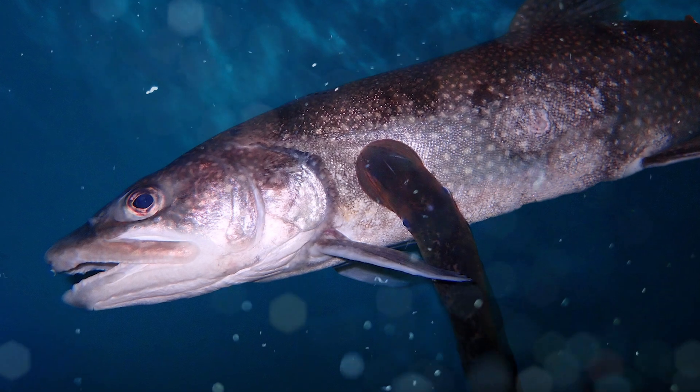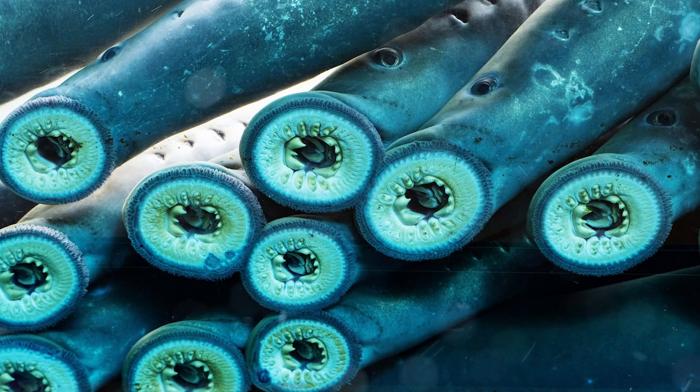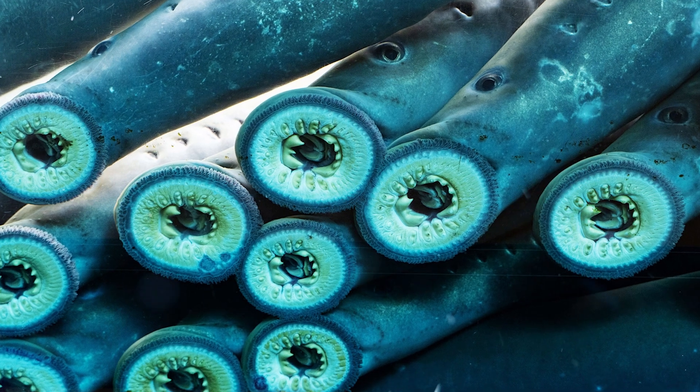The sea lamprey has earned a reputation as a pest in places like the Great Lakes in North America, where it kills many of the fish that it attaches itself to.